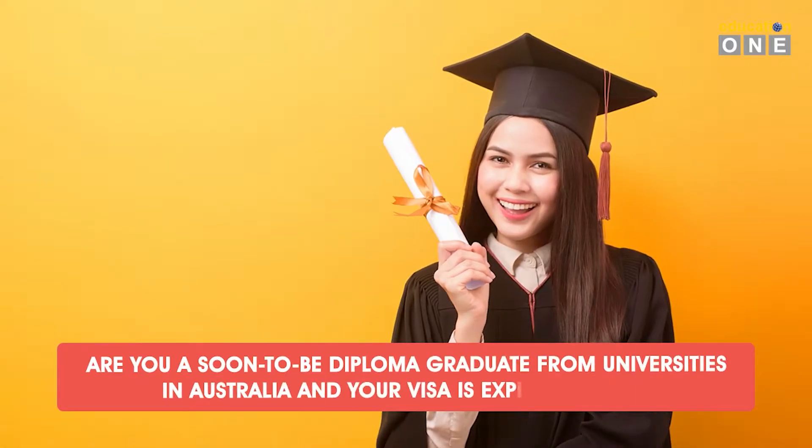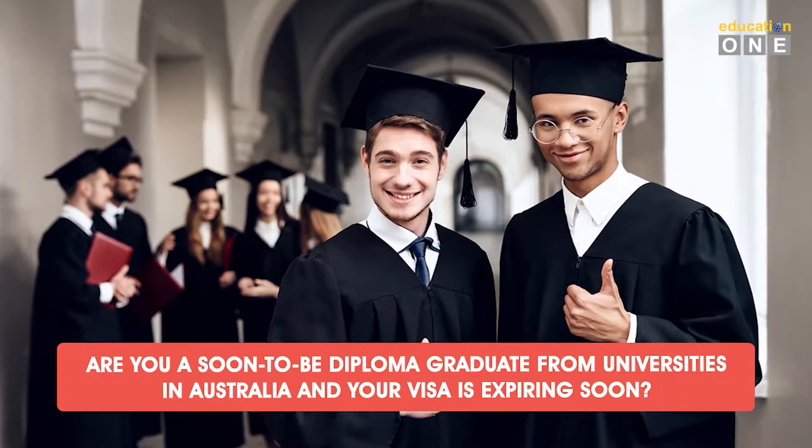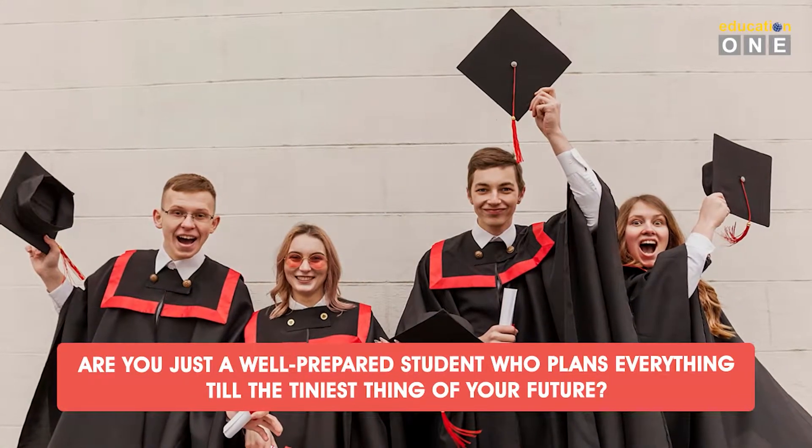But before that, are you a former graduate from universities in Australia and your visa is expiring soon? Or are you just a well-prepared student who plans everything to the tiniest detail of your future? Well, we have better ideas for you. Instead of leaving Australia shortly after graduating to your home country, why don't you stay a bit longer in Australia and get the ball rolling on your skill improvements?